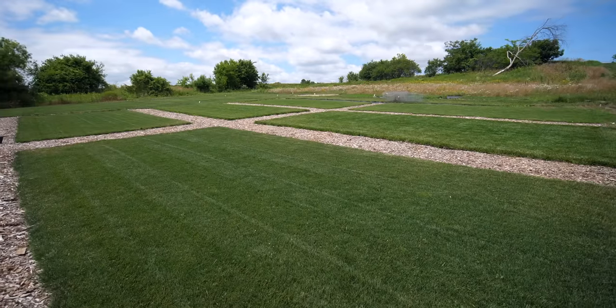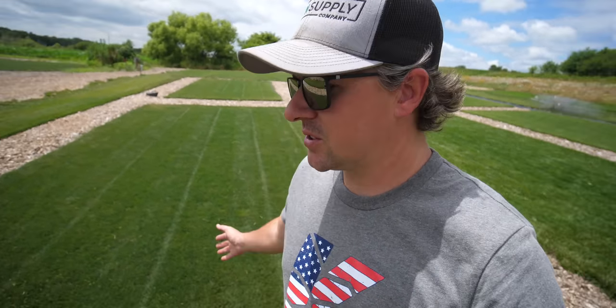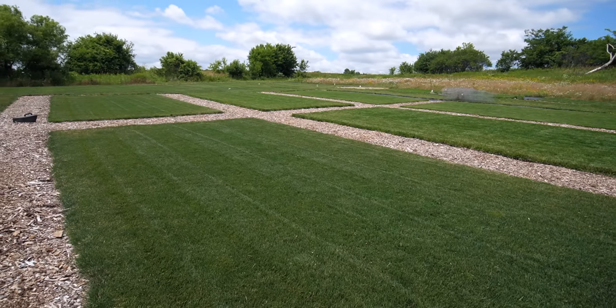Plots overall are looking good. We did get about 45 hundredths of an inch again the other day, which has just been perfect, timely rain for us this season. It's not been overabundant, so there are still definitely some dry areas going on, but I'm not complaining because we are getting at least something when I know a lot of people are not getting much at all. So this ryegrass plot right here continues to be my absolute favorite. The fescue looks good for people who love fescue — I don't really love super tall grass.